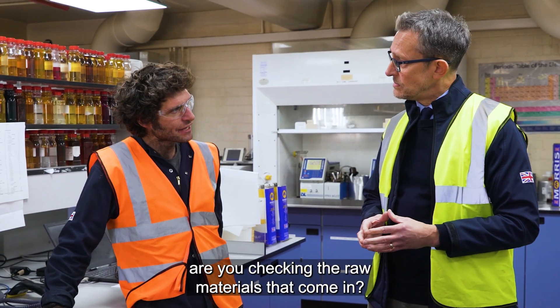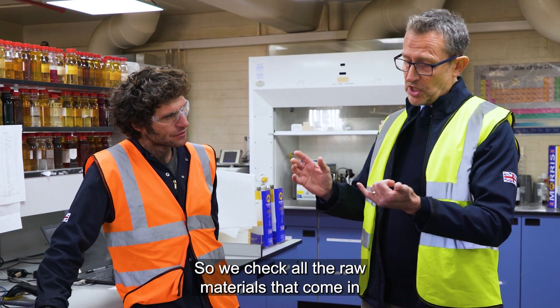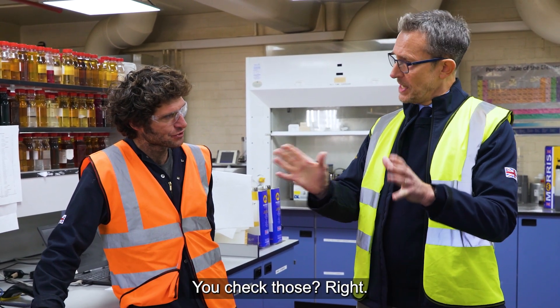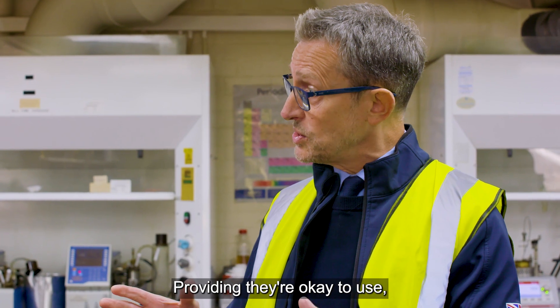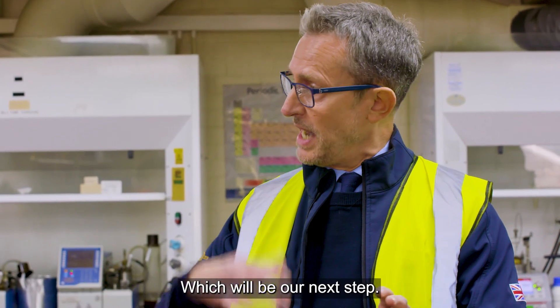So are you checking the raw materials that come in? It's a three-tier system. We check all the raw materials that come in — the base oils and all the additives. They come in, they're quarantined, sampled, brought to the lab and checked. Providing they're okay to use, we then go to the blending system, which will be our next step.